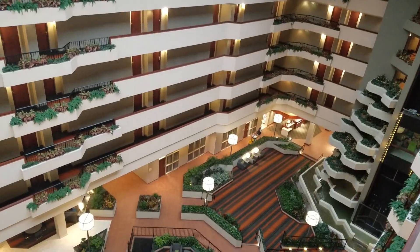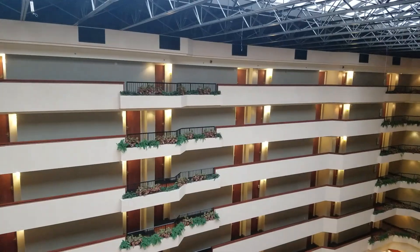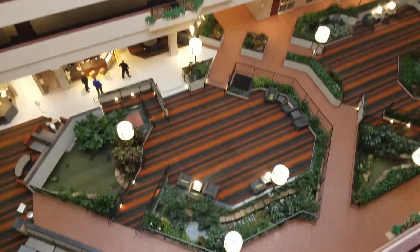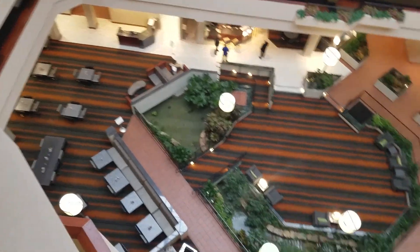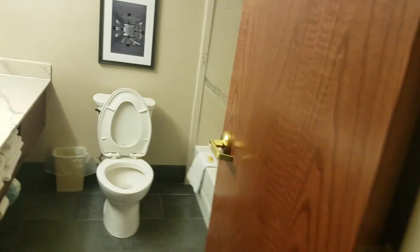We're on the seventh floor, so the top floor. I've got a little roof you can kind of see through there, and then you have a restaurant and bar area and some sitting areas with some fountains and whatnot. So let's go ahead and take a look at the room now.